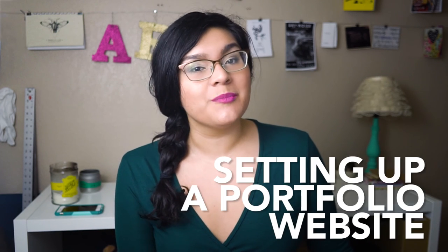Hey artists! Today I want to talk to you about setting up your portfolio website. This is a crucial part of being an artist. In my opinion, there is no better way to show off your work online. Whether you're applying for jobs, submitting to grants, awards, or exhibitions, people want to see that you're taking yourself seriously, and a portfolio website is a great way to do that.